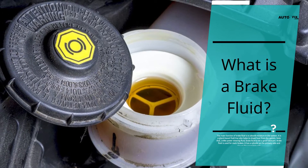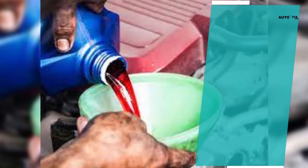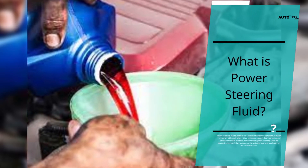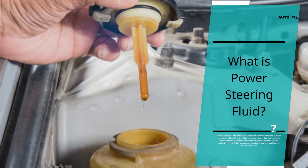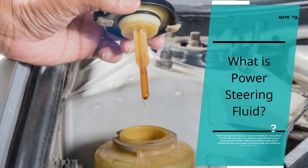It has a cylinder on the primary side and also on the secondary side. What is power steering fluid? Power steering fluid functions as a lubricant between two metal surfaces in contact with each other. It is a petroleum-based fluid that acts as a pressure transfer medium. Power steering fluid is mostly used for dynamic steering, and has a pump on the primary side and a cylinder on the secondary side.